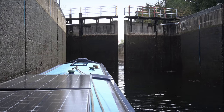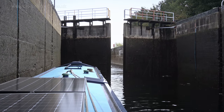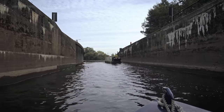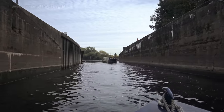Leaving the lock means gently edging forward as I retrieve the centre line from around the pole, then the boat is free to proceed. I let the other boat go first and he didn't hang about, although it didn't really make a difference as he ended up waiting for me at the next one.